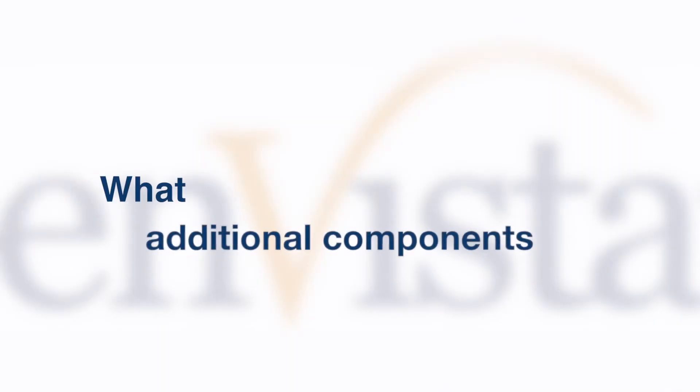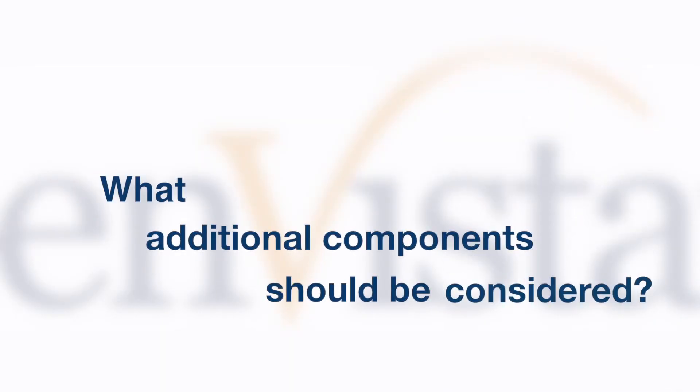What additional components should be considered right now? In the now, we definitely need to consider things that are also going to be on the network sharing this wireless infrastructure. Things like IP cameras and security systems should definitely be taken into consideration. That's why it's important to have the right people at the table from the very beginning.